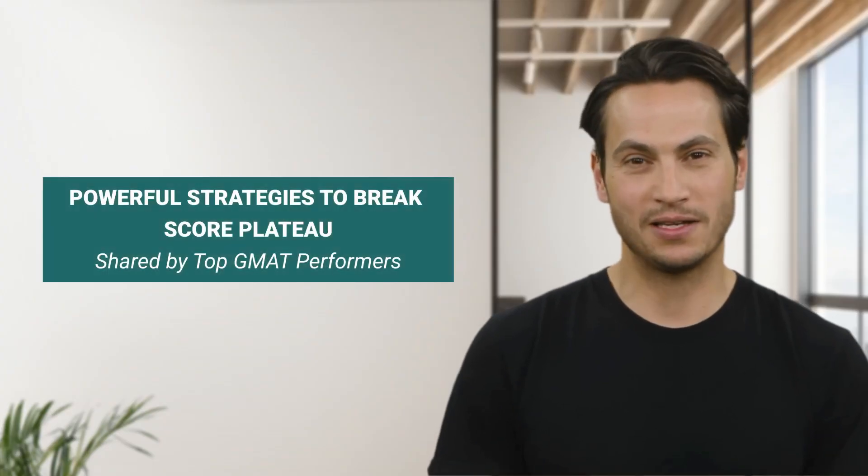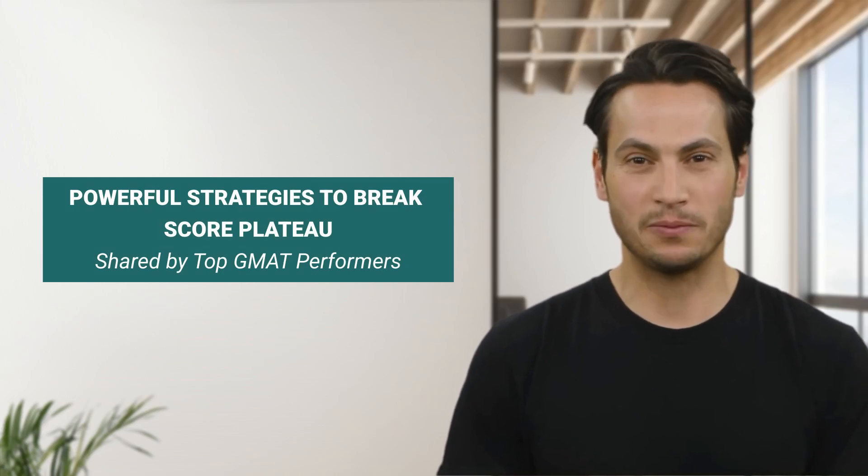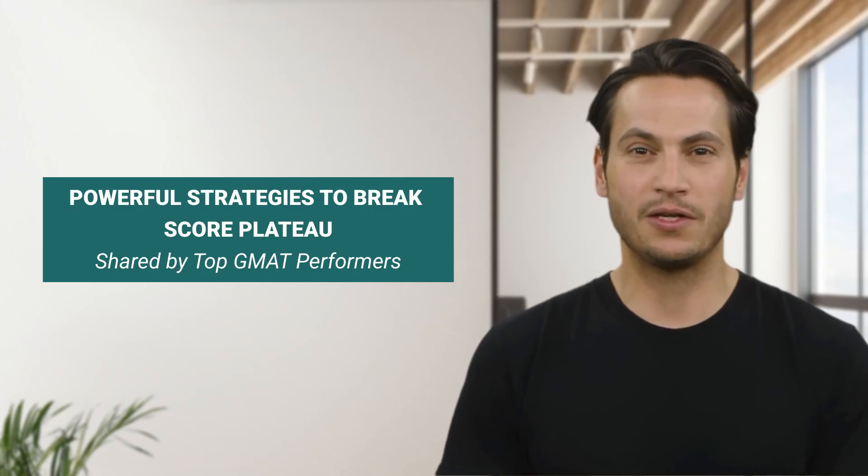Here's the good news — there's a way to break through. In this video, I'm going to share powerful, battle-tested strategies used by top GMAT performers on GMAT Club. These are not just random tips. They are game-changing techniques proven to catapult scores beyond Q85.